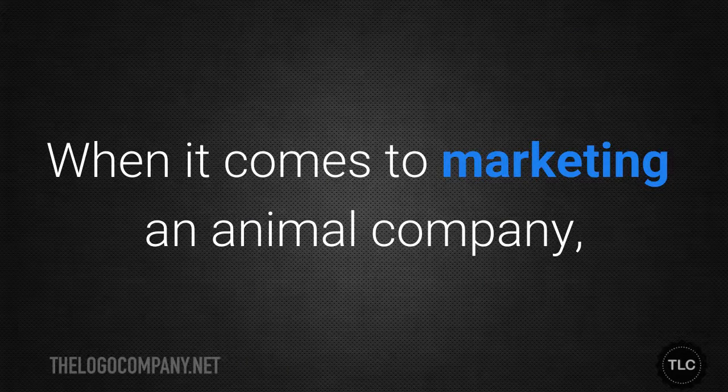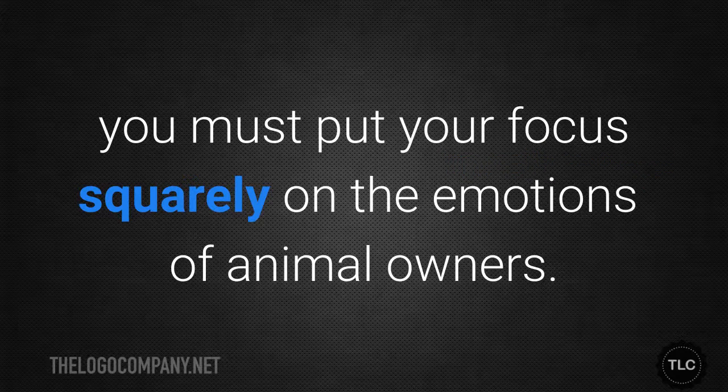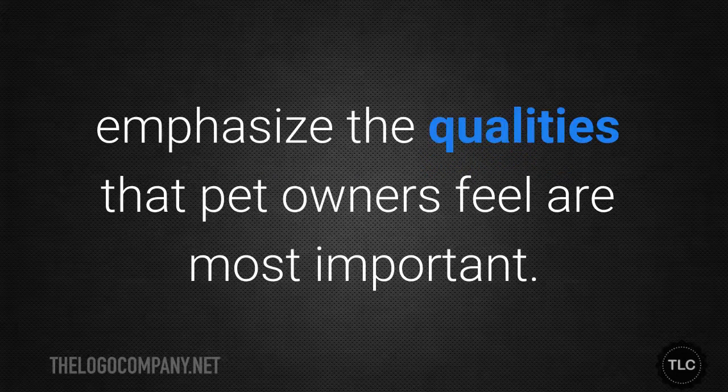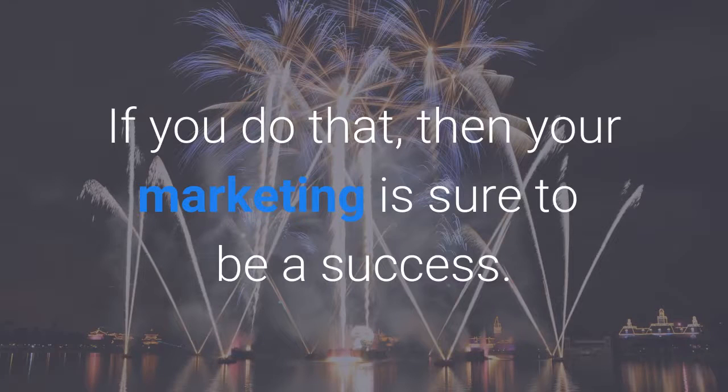When it comes to marketing an animal company, you must put your focus squarely on the emotions of animal owners. Your marketing efforts are likely to succeed if you emphasise the qualities that pet owners feel are most important. If you do that, then your marketing is sure to be a success.